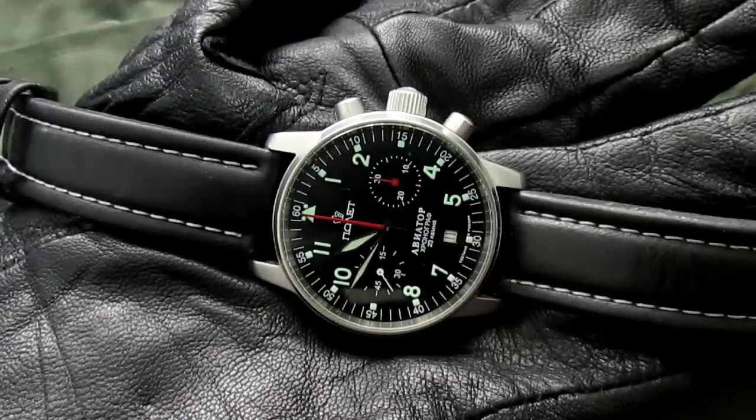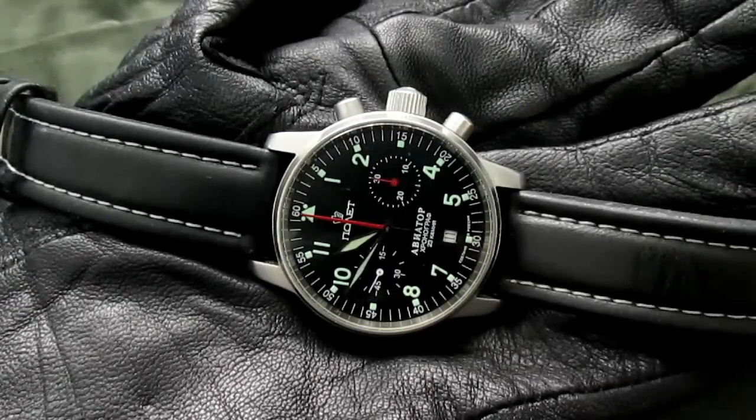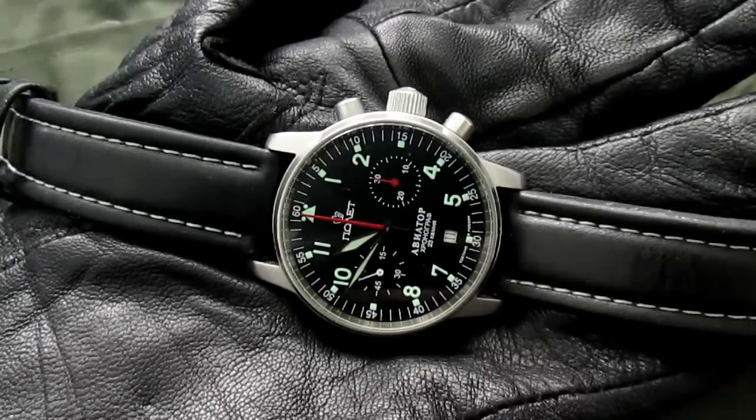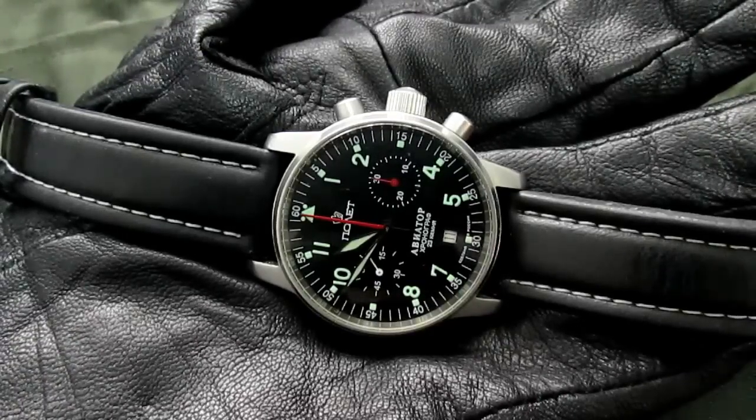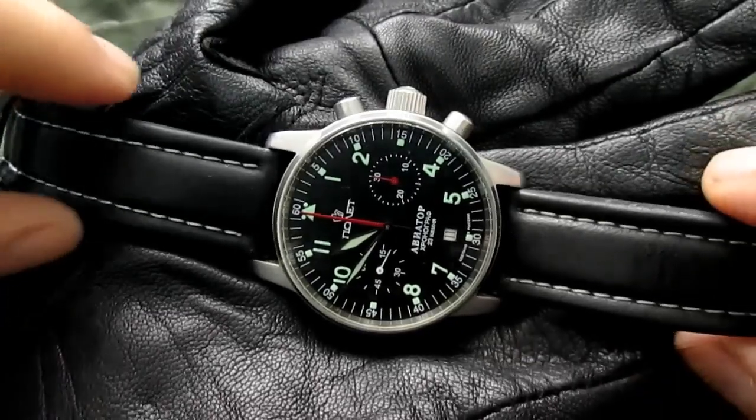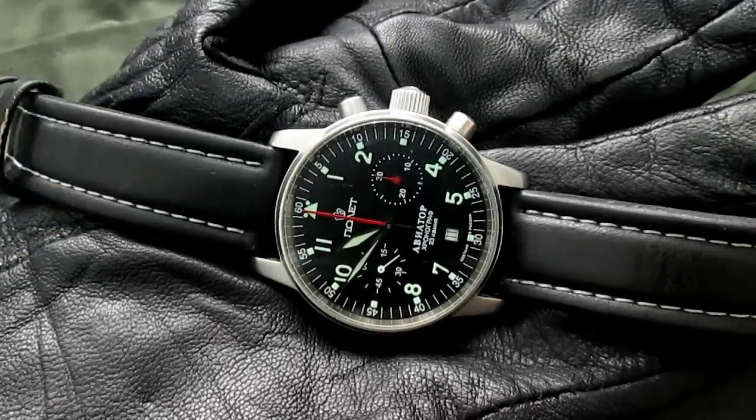Hey guys, welcome to the EDC Gunners channel. Here we talk about affordable watches. If you have a collection or you are just starting to get into collecting watches on a limited budget — you have dress watches, divers, whatever — and you feel something is missing, you are missing the pilot's watch. They are so popular and good looking that every collection should have at least one. I found a great pilot's watch: the Pilot Aviator 1 chronograph, and that watch ticks a lot of boxes for me.